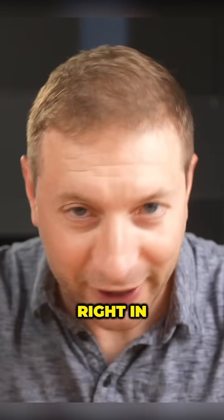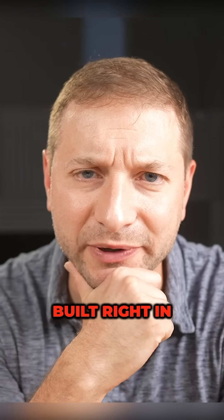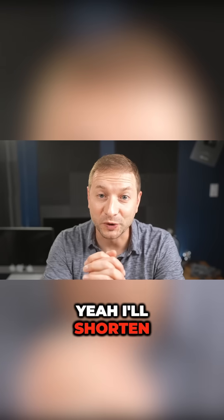You're seeing a pattern here? Built right in. Built right in. If there was only a word for a tool that has everything you need built right in — you know what, I'll just call it integrated. An integrated development environment. I'll shorten it as IDE. That's a good name for it.